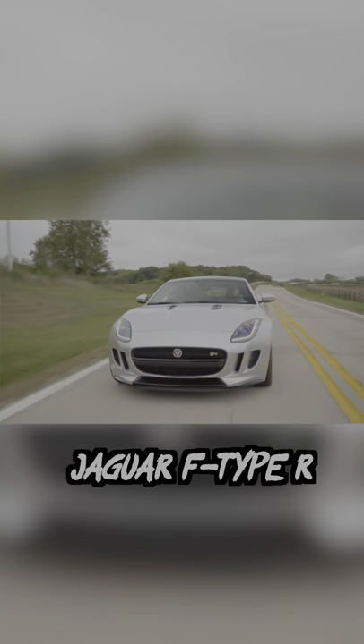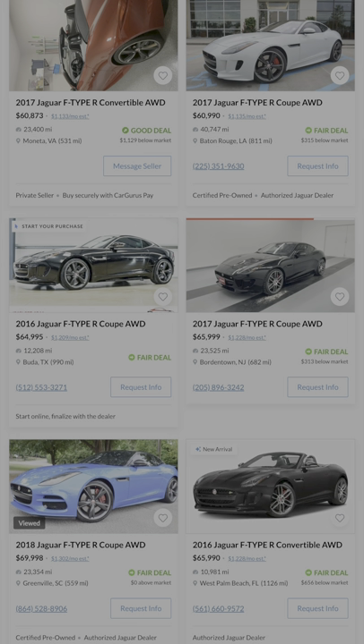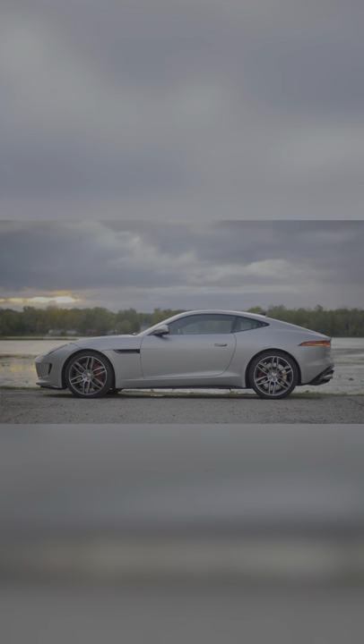First up is the Jaguar F-Type R. A lot of people sleep on the F-Type and fail to realize that besides its gorgeous styling inside and out, it's got over 500 horsepower and all-wheel drive. This is definitely a great choice if the typical Euro options aren't really your thing.